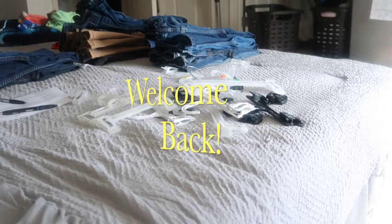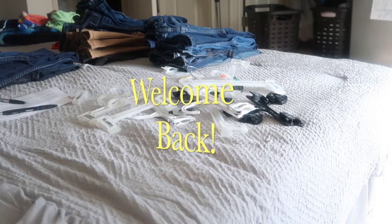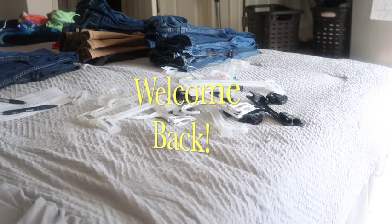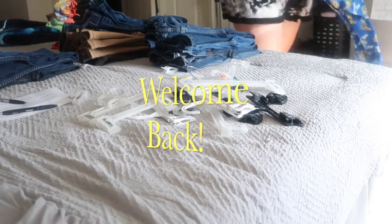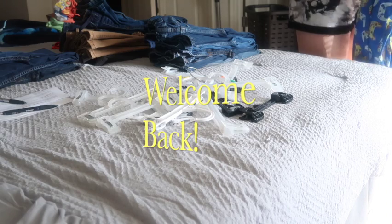Welcome back! I'm back with you guys. Alright, so we're going to start in here. We are doing an evening in the life. This is the last day of school — it is a Thursday. We're getting it done. I'm going to show you our typical Monday through Friday routine.